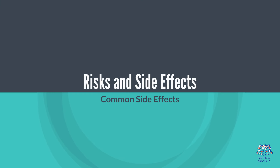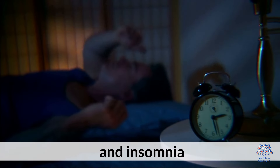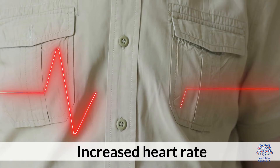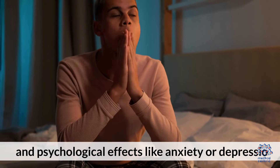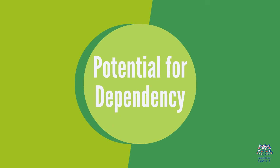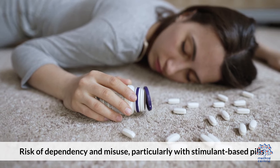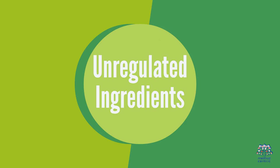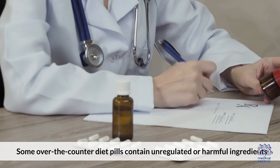Risks and side effects. 1. Common side effects: nausea, constipation, diarrhea, dry mouth, and insomnia. 2. Serious health risks: increased heart rate, high blood pressure, liver damage, and psychological effects like anxiety or depression. 3. Potential for dependency: risk of dependency and misuse, particularly with stimulant-based pills. 4. Unregulated ingredients: some over-the-counter diet pills contain unregulated or harmful ingredients.